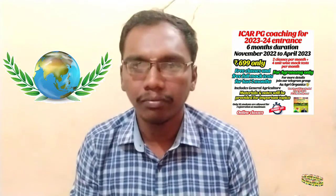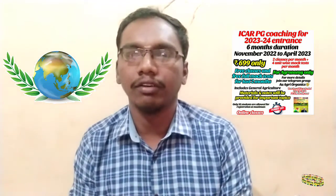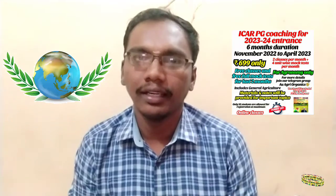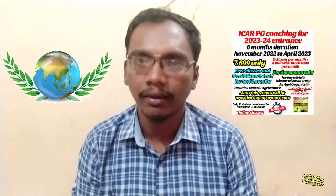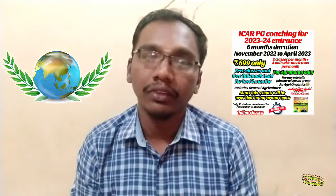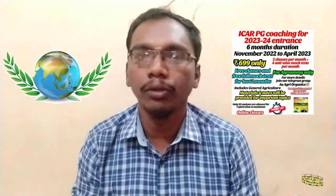In the ICAR PhD bulletin, you can clearly see JRF and SRF mentioned. For the first 2 years of your ICAR PhD, if you get selected, you will receive JRF — Junior Research Fellowship — which is ₹31,000 per month. This fellowship applies specifically to the first two years of the PhD program.